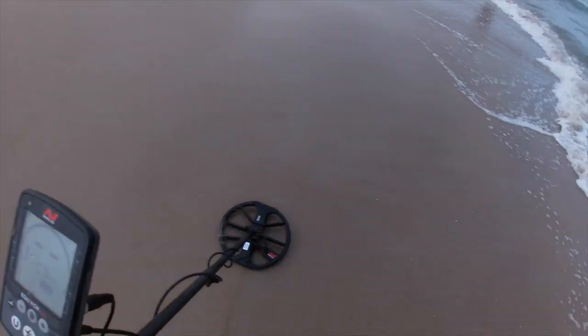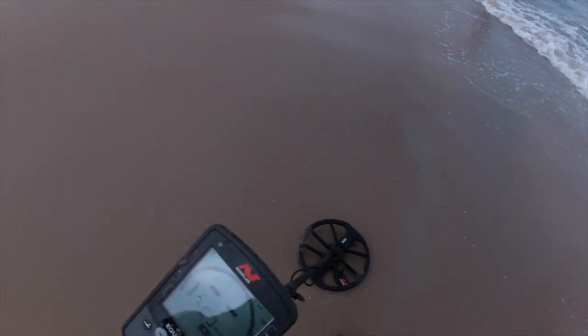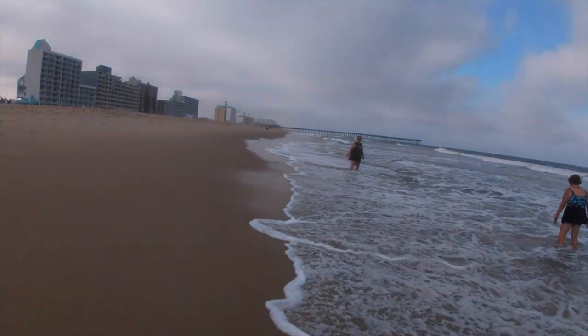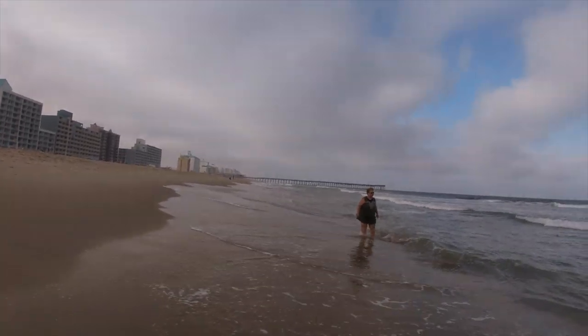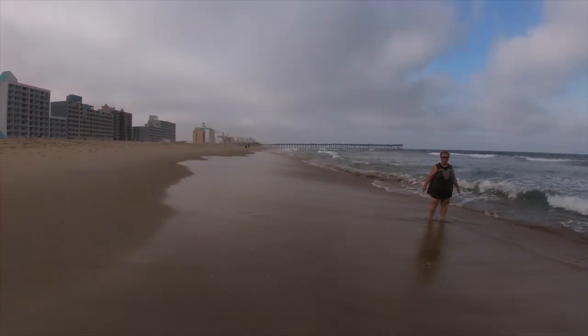I did find a quarter and a little teeny tiny rivet-looking doodad and a little teeny fishing swivel. I usually hunt here around 16 on the sensitivity. Very seldom do I go above 18. Today I'm at 13, and I'll show you at the end what 13 finds.